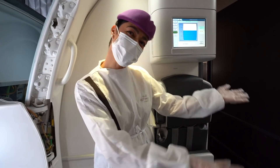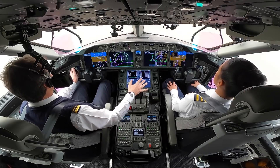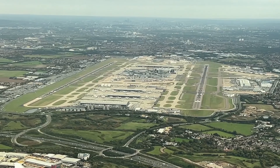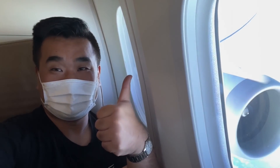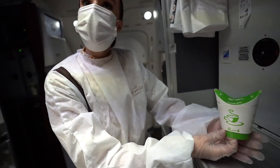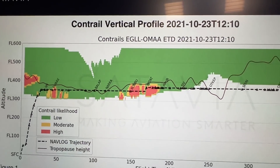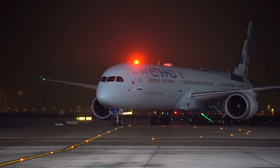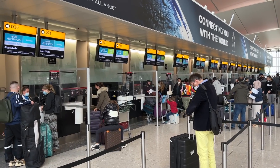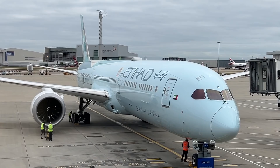787 Green Liner. Today I'm travelling on a special Etihad 787 Green Liner. Welcome to our sustainable flight today.